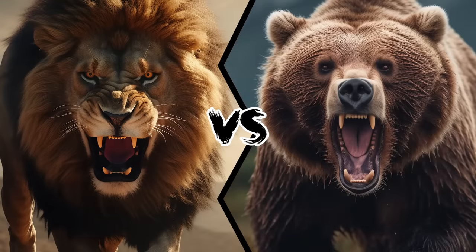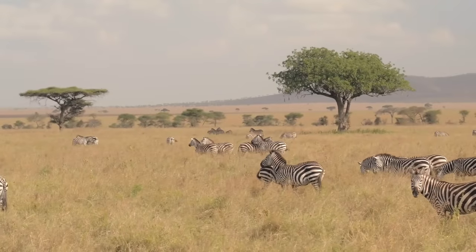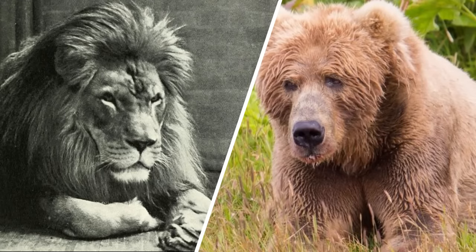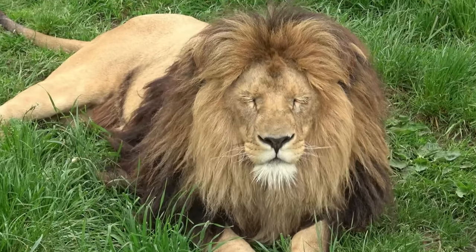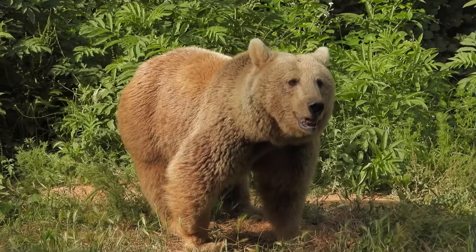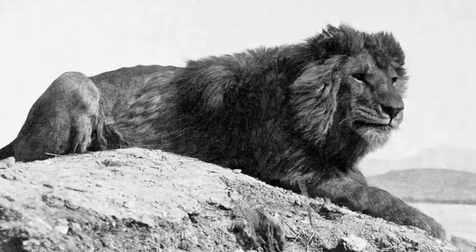Barbary Lion vs. Kodiak Bear. Who would win a fight between these two titans? In the realm of majestic creatures that have captured the imagination of humanity, few rival the awe-inspiring presence of the Barbary Lion and the Kodiak Bear — the Barbary Lion, once the undisputed monarch of North Africa, and the Kodiak Bear, a behemoth of the Alaskan wilderness — standing as living testaments to the raw power and captivating beauty found in the animal kingdom.